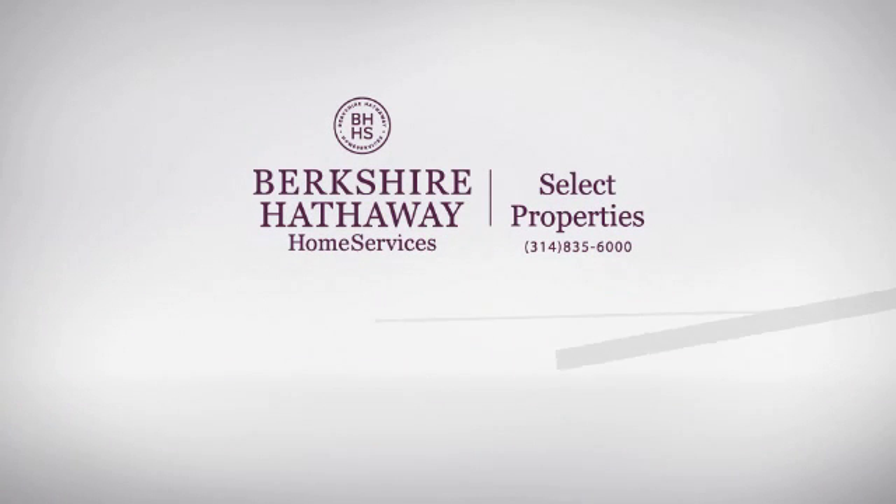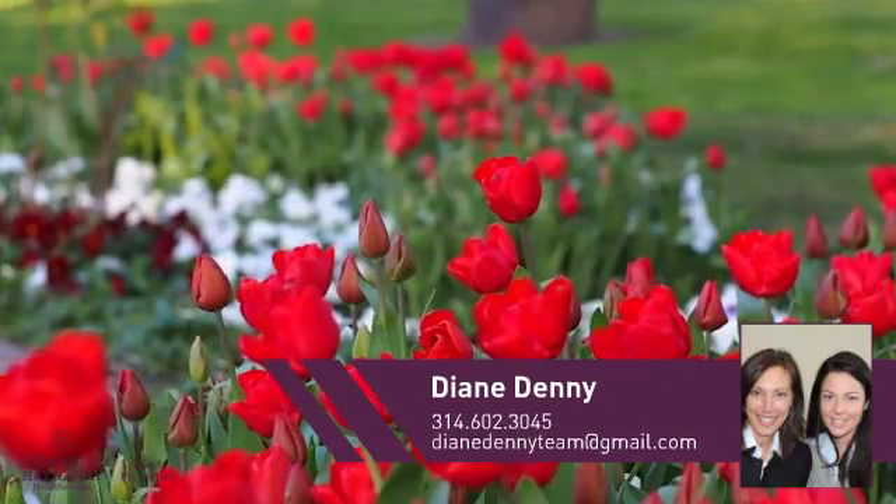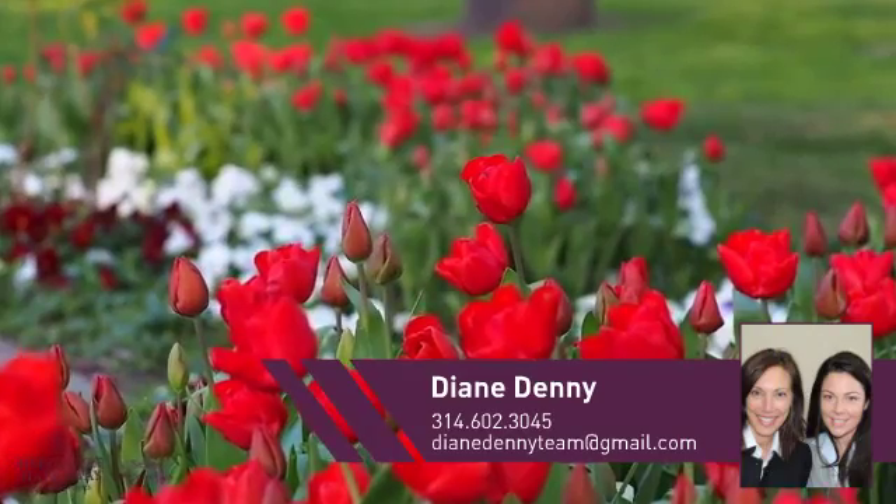At Berkshire Hathaway Home Services, you'll find a wide selection of listings. This video is brought to you by your real estate agent, Diane.